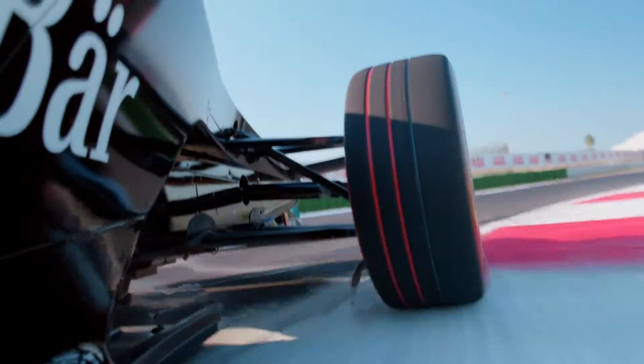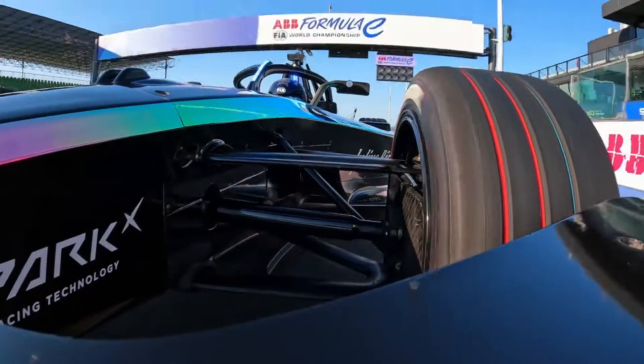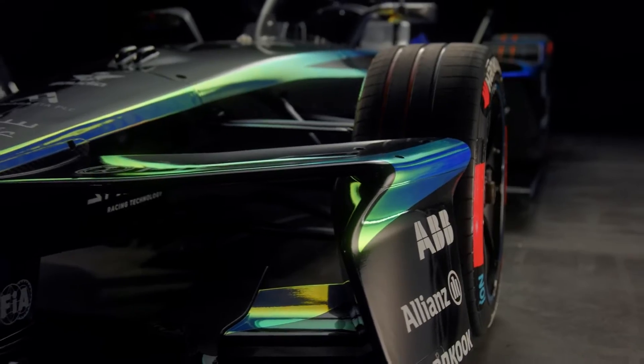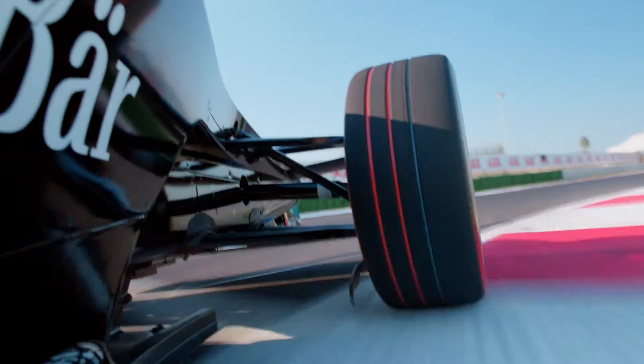The Gen 3 car is faster, stronger, and more agile, with upgrades that shave off about 2 seconds per lap on the iconic Monaco circuit. The new sleek body kit is a treat for the eyes — it is leaner, meaner, and built for closer wheel-to-wheel racing, delivering exhilarating performance on the track.